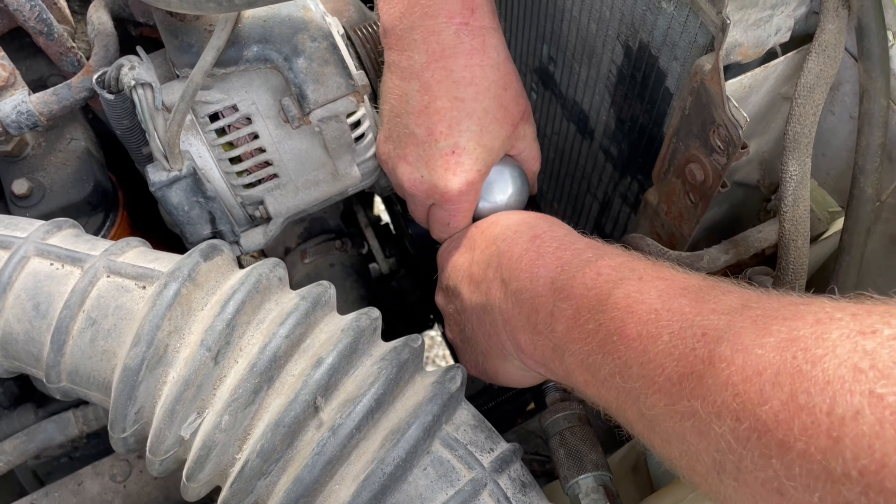It's a couple quarts low, filling her up. She's ready to go. Just gave her a little crank and it seemed like it was already trying to go. Going to give her some fresh fuel and see what it's about after that.